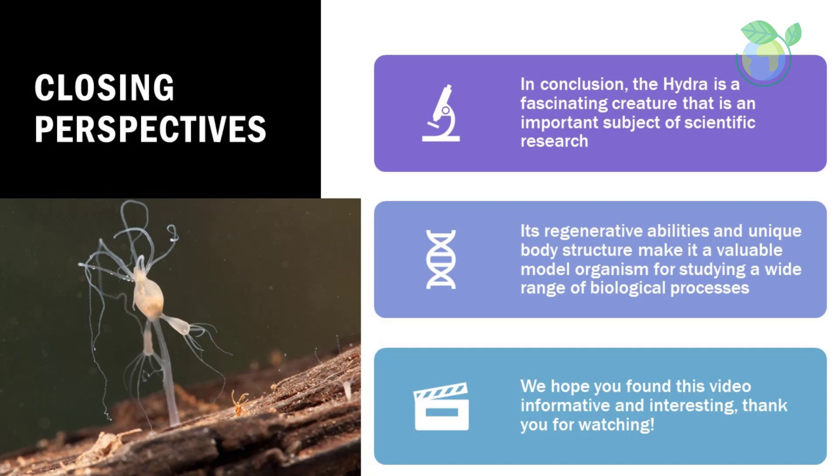In conclusion, the hydra is a fascinating creature that is an important subject of scientific research. Its regenerative abilities and unique body structure make it a valuable model organism for studying a wide range of biological processes. We hope you found this video informative and interesting.